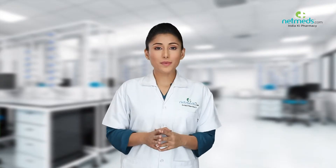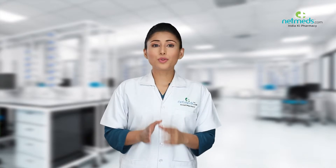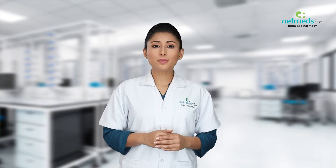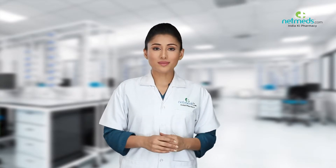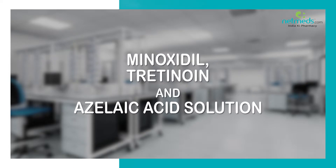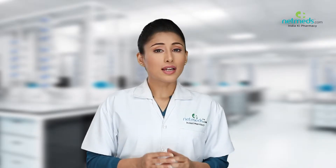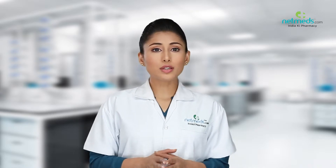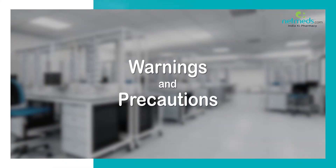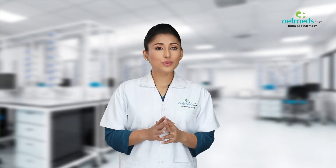Health Matters is the informational webcast brought to you by Netmeds, designed to keep you informed and up-to-date on popular medicine, emerging therapies, and cutting-edge strategies for enhanced wellness, less sickness, and greater energy. This medicine contains minoxidil, tretinoin, and azelaic acid. It is used for the treatment of common hereditary baldness.